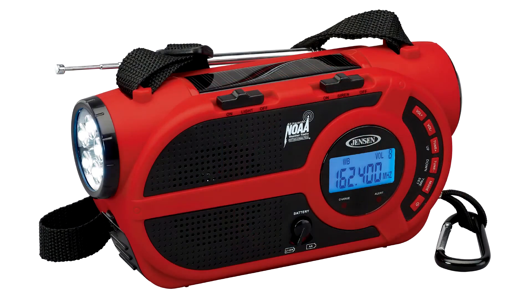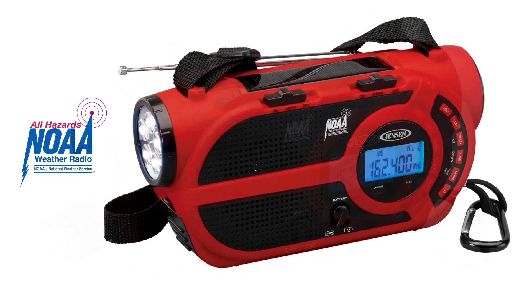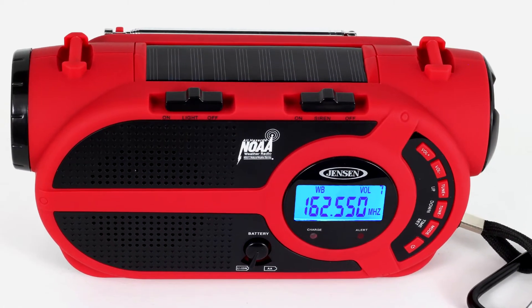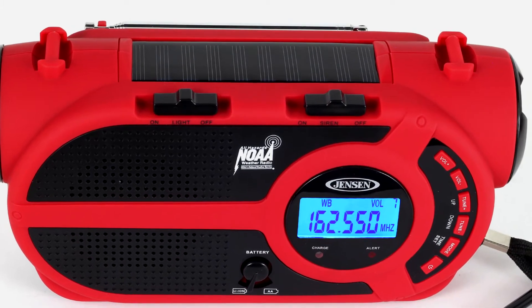The radio receives both AM and FM frequencies as well as all seven NOAA weather channels for instant access to the current weather conditions. It not only keeps you updated during severe weather or civil emergencies, but it